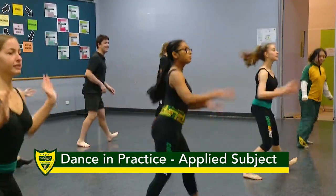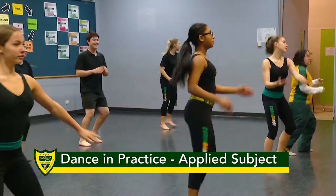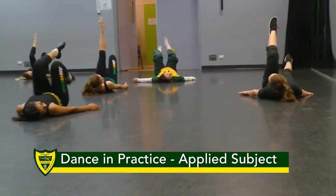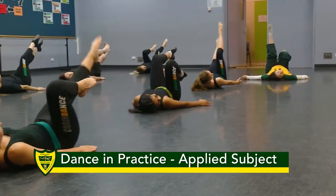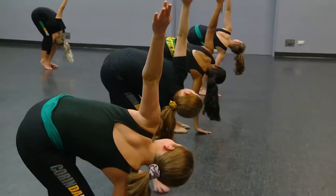At Corinda, dance in practice is an elective subject studied in years 11 and 12. So if you're coming into our international program in senior, there will be an expectation that you have completed some prior studies in dance through school or a private studio.